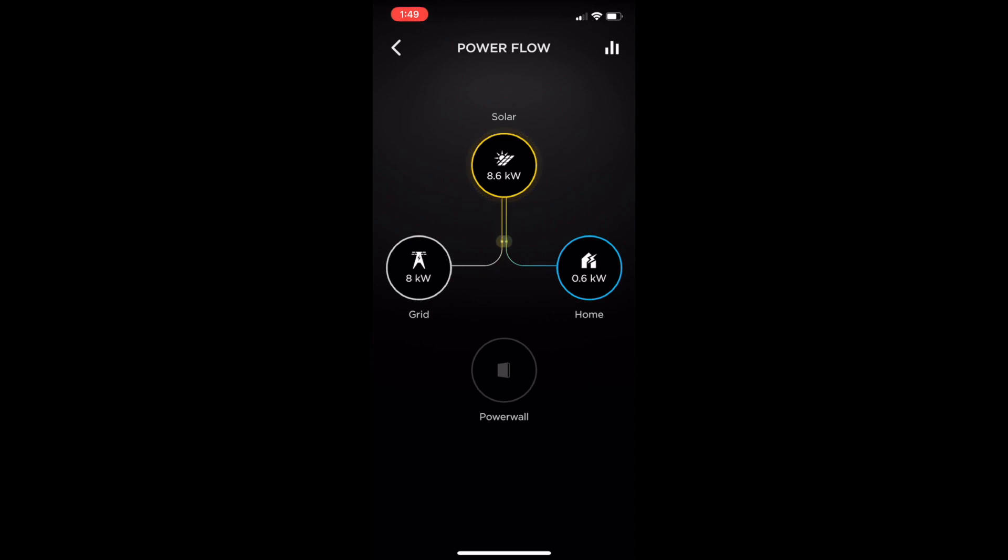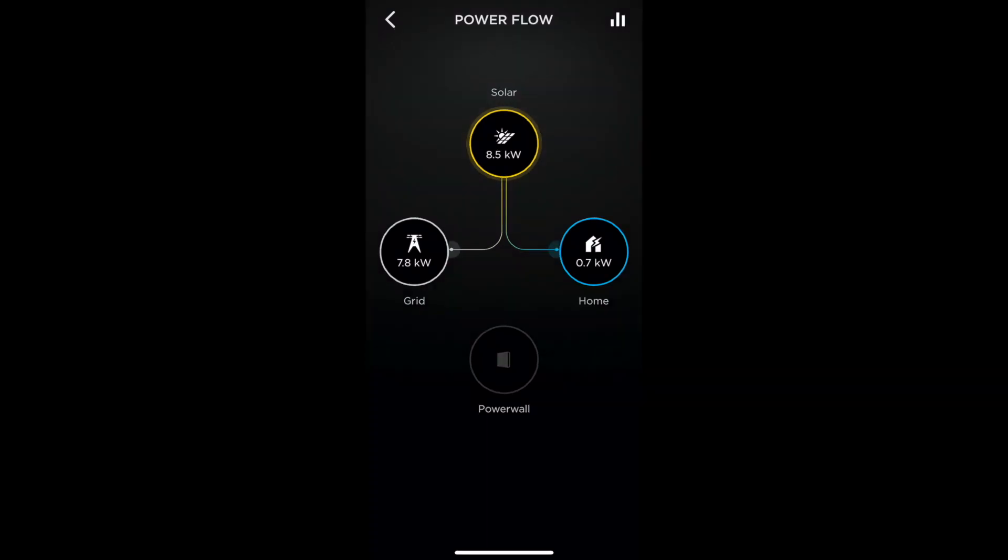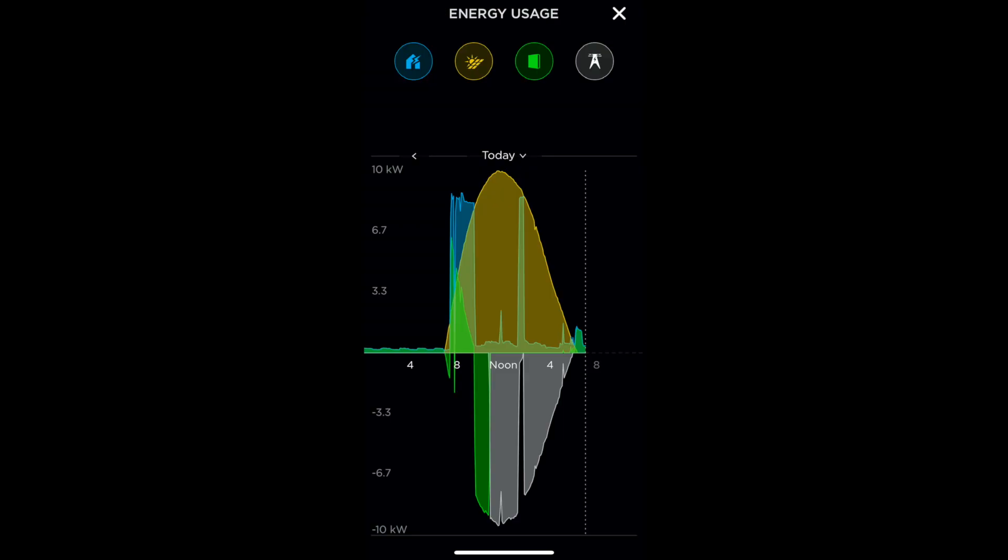Next we can jump over into the Tesla app to see how the system's performing with a live view. The yellow up top shows the system's producing 8.6 kilowatts of power — a bit going into the house for consumption and the rest going back into the grid as the batteries have finished completely charging to 100 percent for the morning. Next we have a graphical overview of how the system performed for the full day — that was today, March 7th.